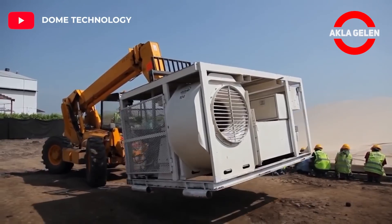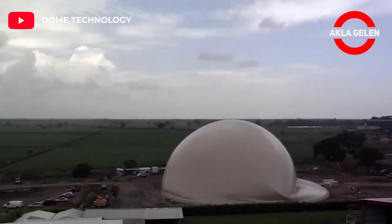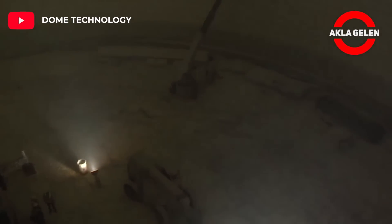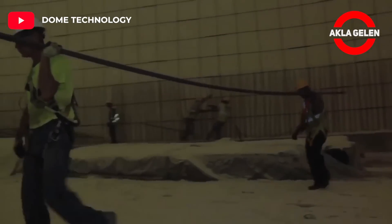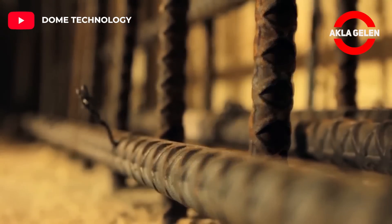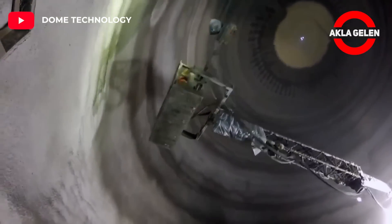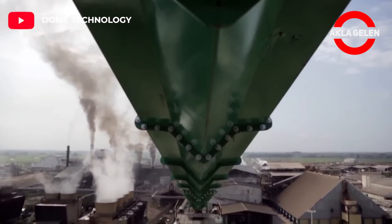a dome silo is taller than a hemispherical dome, but what makes it unique is its storage capacity on sites with restricted space. A dome has a longer life cycle than a steel tank, and compared to a silo of similar dimensions, a single dome stores more product. This dome you see will be used to store candy.